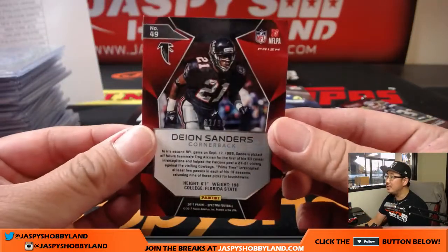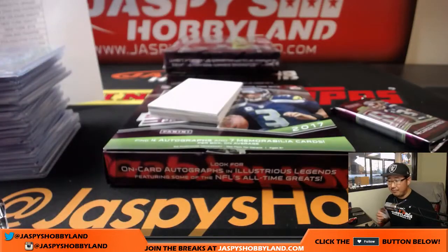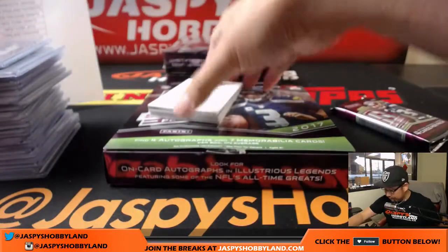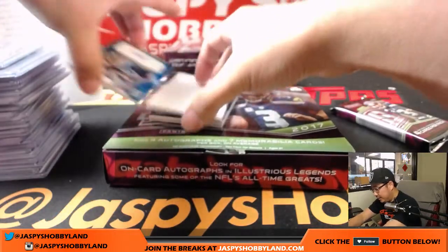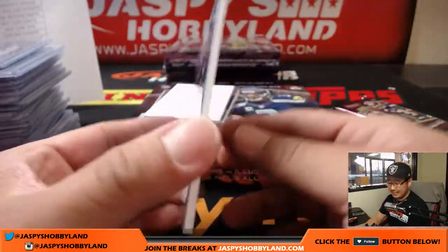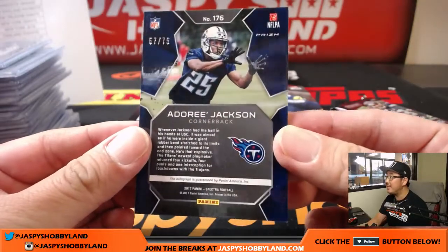Two packs to go — almost halfway there in this break. Neon Deion Sanders, 62 out of 99 for the Falcons. Dirty Birds, Josh Andrews. Next up is the auto — Adore Jackson, nice one for the Tennessee Titans, Ben. 57 out of 75.